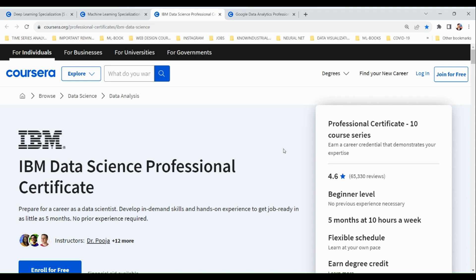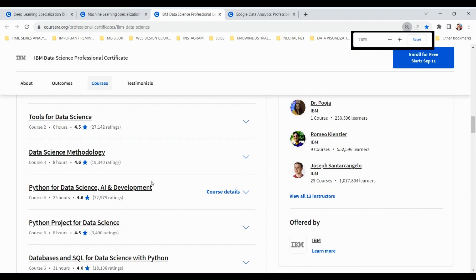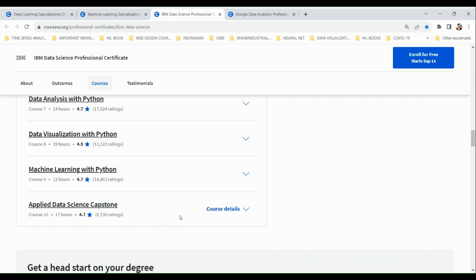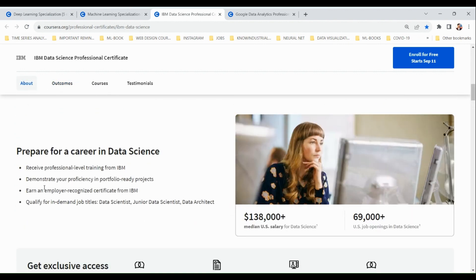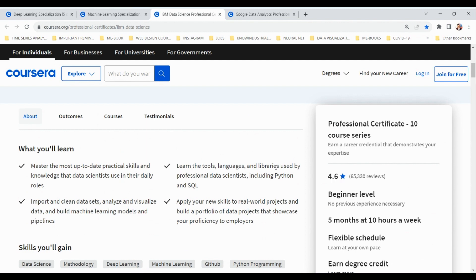The next course is the IBM Data Science Professional Certificate, another professional certificate from an industry leader. This certificate includes ten courses where you'll learn skills like Python, data analysis, data science, SQL, data visualization, and machine learning. It concludes with an applied data science capstone project, and you'll earn an employer-recognized certificate from IBM, qualifying you for roles like data scientist, junior data scientist, and data architect.